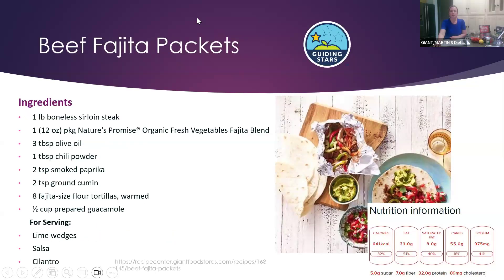I'll be making this in August for one of our meal solution classes, but here is the beef fajita packet — it gets one guiding star. It uses sirloin steak with the fajita blend mix, olive oil, chili powder, paprika, and cumin for great flavor, plus flour tortillas and guacamole. For serving you can add lime wedges, salsa, cilantro, or plain Greek yogurt. Again, super easy to make with good fiber and protein.